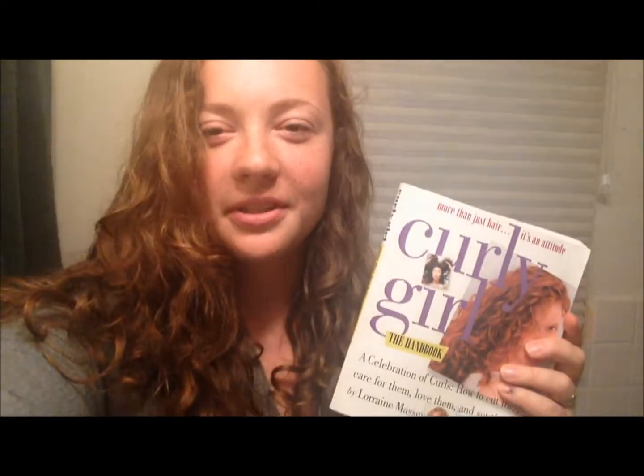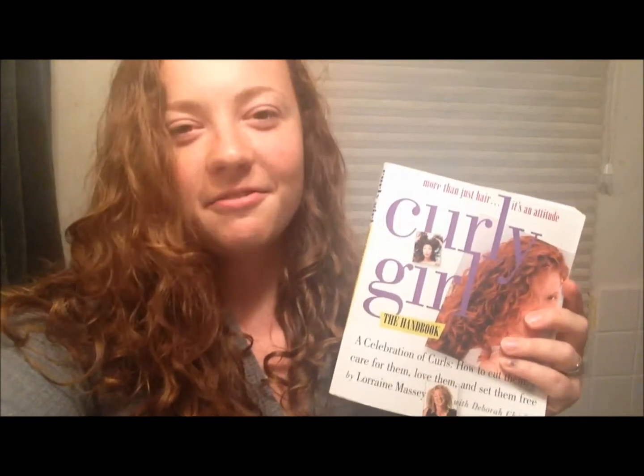I would highly recommend that you read the Curly Girl book. It's really about an attitude towards curly hair in addition to a lifestyle of how to care for it. They have great tips on styling and hair care, analyze your curl type, and offer different care for each type. There are stories from curly girls — it's a very positive book with a lot of great tips and tricks.